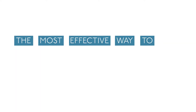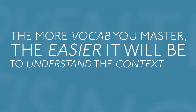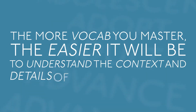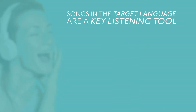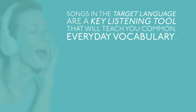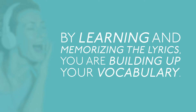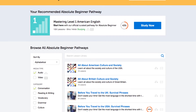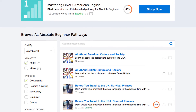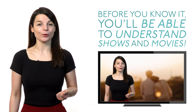The most effective way to build your listening comprehension is by building a strong vocabulary. The more vocab you master, the easier it will be to understand the context and details of the conversation. Songs in the target language are a key listening tool that will teach you common, everyday vocabulary. By learning and memorizing the lyrics, you're building up your vocabulary. If you really want your listening skills to take off, listen to our podcasts. We have hundreds of hours of audio lessons for you to listen to. Before you know it, you'll be able to understand shows and movies.